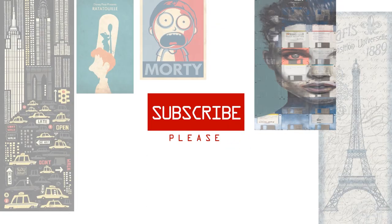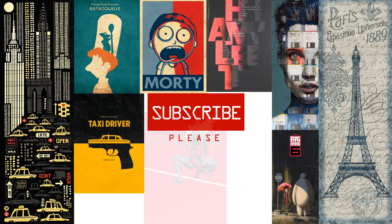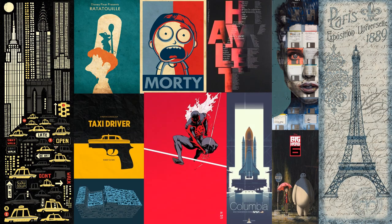Before we begin, we publish new videos daily, so be sure to subscribe to this channel for great content. Without delay, let's start.